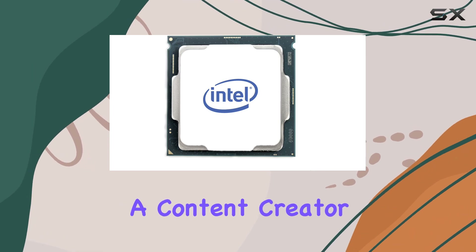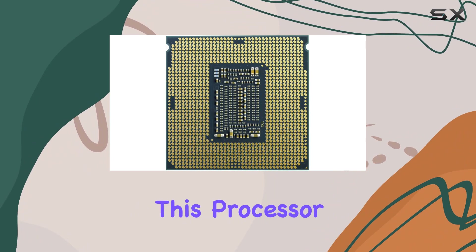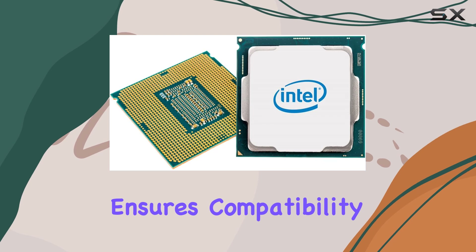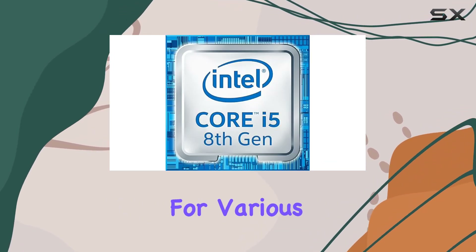Whether you're a gamer, a content creator, or a professional seeking reliable computing power, this processor packs a punch. Its LGA1151 socket compatibility ensures compatibility with a wide range of motherboards, providing flexibility for various setups.